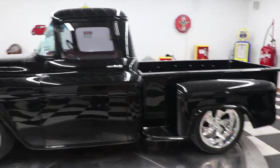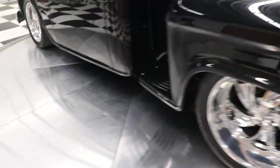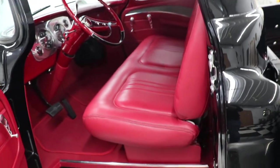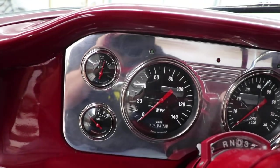I drove this truck and put about 70 miles on it — big wide tires in the back, wide wheels. Look how nice it is inside: tinted glass, all custom upholstery, molded floor mats.